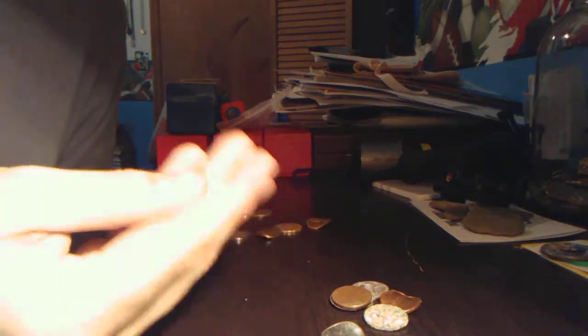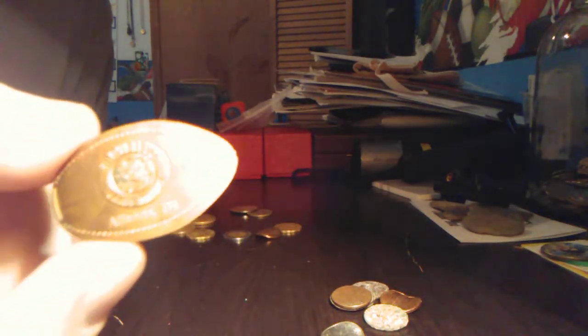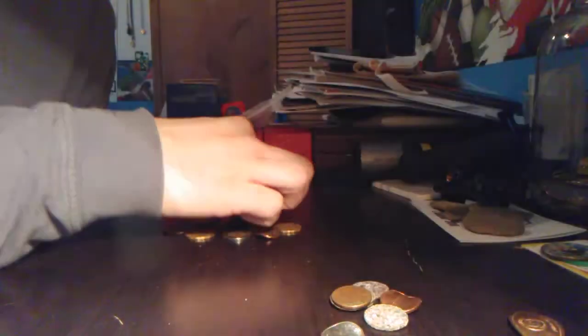We got a US nickel — five cent, modern, nothing there. And a pressed penny from Mayfield Farms, which is pretty neat. I don't think I have one of those; if I did, it's long gone.